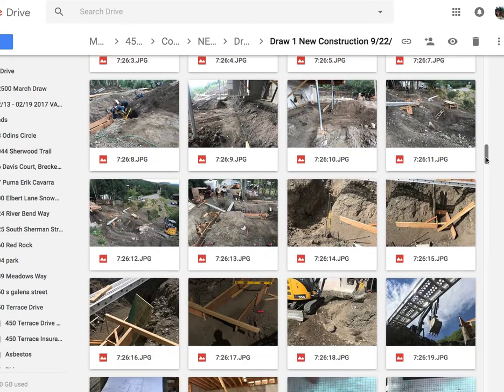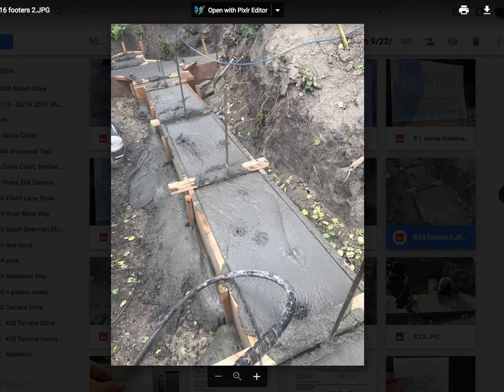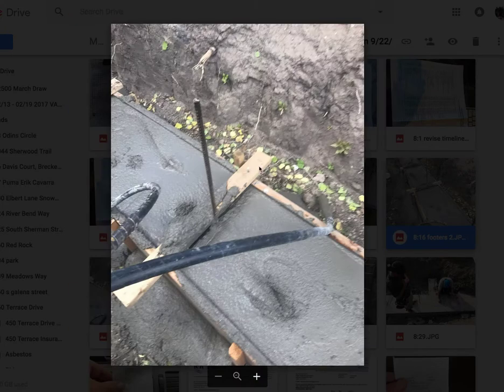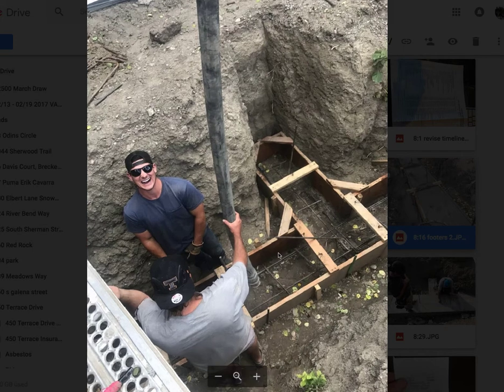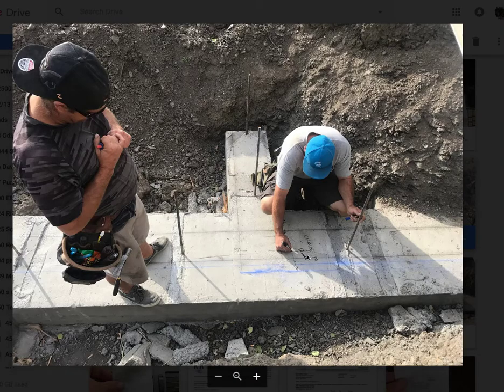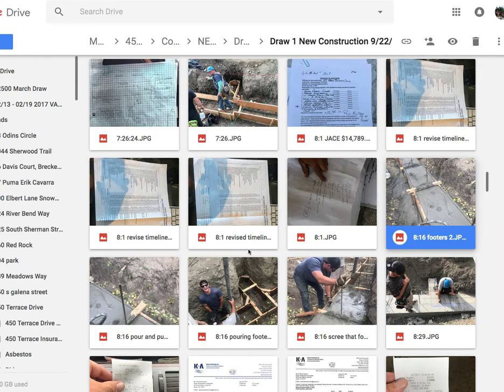Let's get into the interesting parts — here's the pour. We poured 4,000 psi concrete versus the standard 3,000 psi for a couple of reasons: it's structurally more sound, more firm, and easier to work with for finish work. It's a little more expensive but gives us that much more support. Here are the guys — that's Matt, and that's Alex working the boom, pouring, getting it prepped for the stem walls.